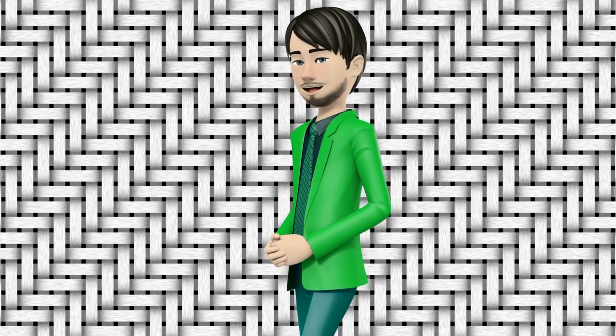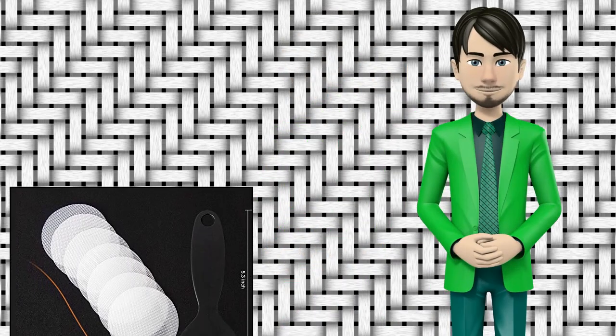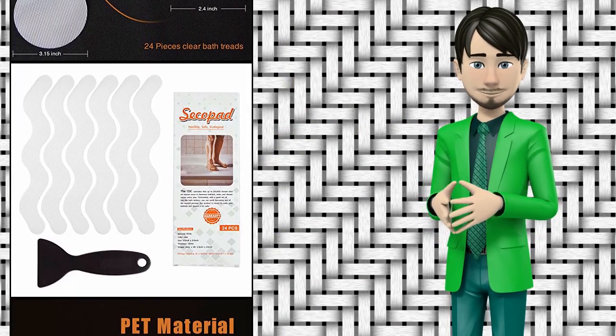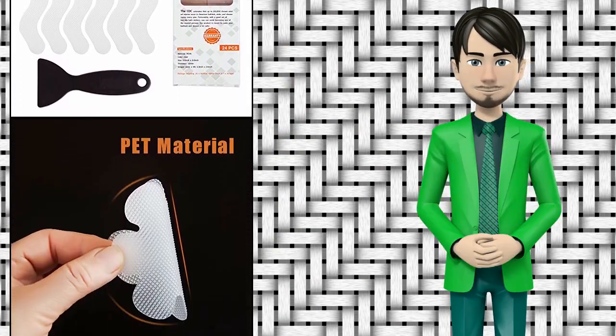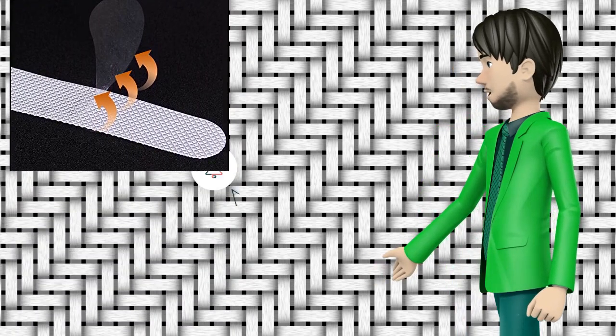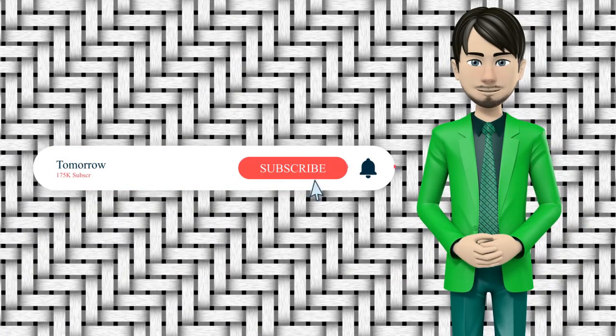Hi guys! In this video I will talk about amazing top 10 bathtub appliques. I hope this video will help you to make the right decision. If so, give me a like and subscribe to my channel. Also turn notifications on to receive amazing top 10 products videos.